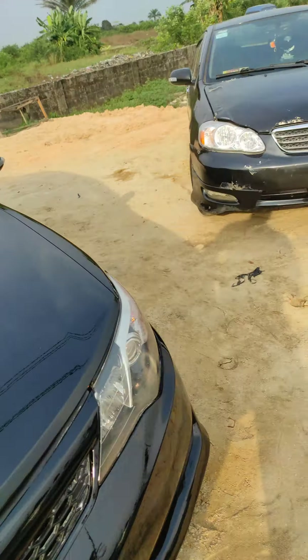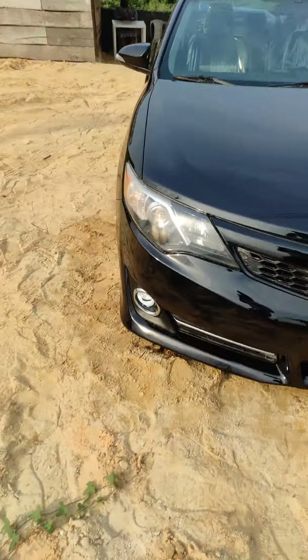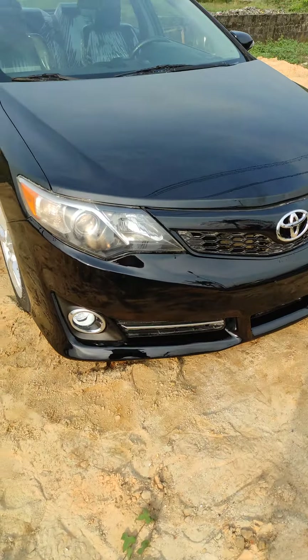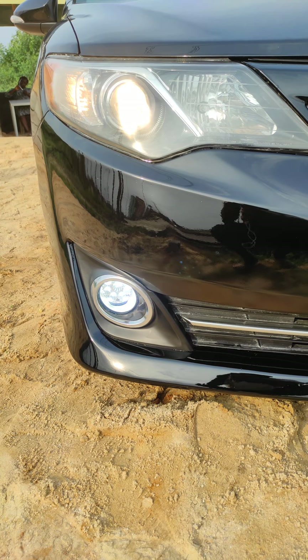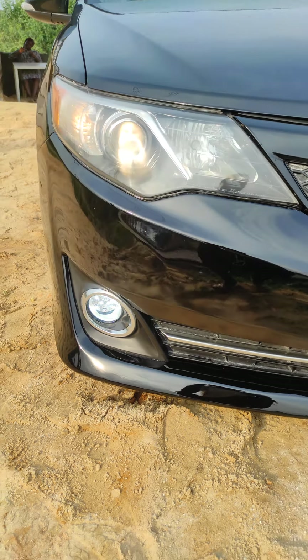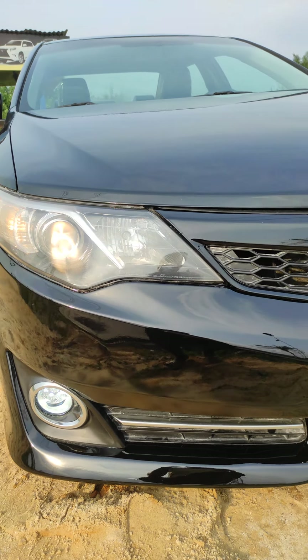Our main headquarters is at the main branch, and we can equally source whatever vehicle you demand. You can see the lights — even the fog light itself is LED, it's not ordinary. You see it.